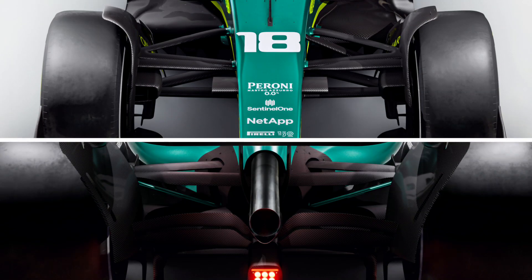The AMR22 features a push-rod suspension at the front of the car and a pull-rod suspension at the rear, just as we've become accustomed to over the last few years, and despite the fact other teams might still choose other options. This also gives us some small indication that Mercedes will continue with the pull-rod layout at the rear of the car too, given that Aston Martin purchased some of their hardware from them.